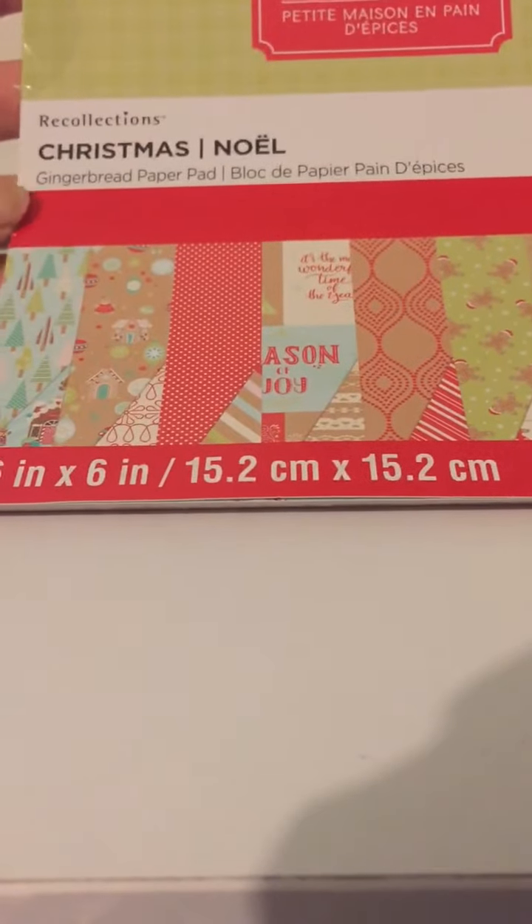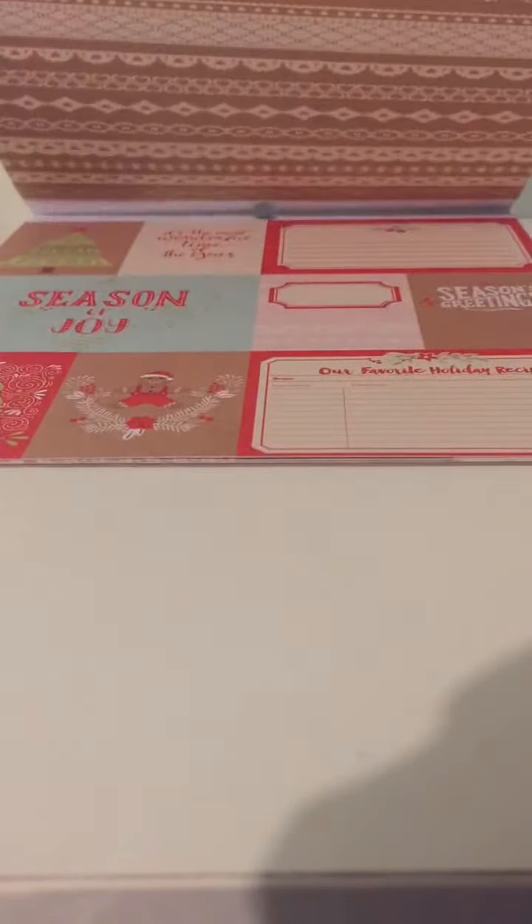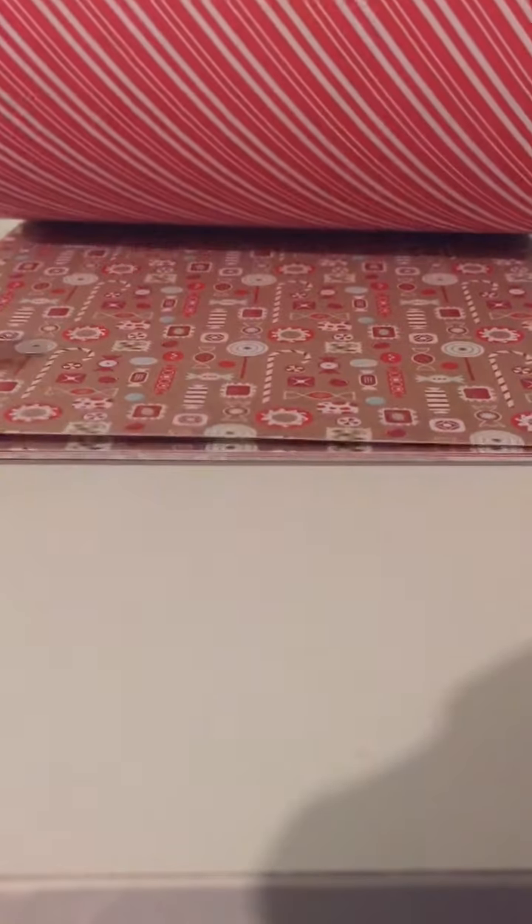And then today I went back and I got this Christmas Noel gingerbread paper pad, the six by six. These are so cute — I really love gingerbread man. I will be using this for my Christmas swap. If anybody's interested in doing a swap with me for Christmas, just let me know down in the comments. I really, really want to do one this year.